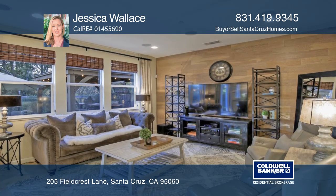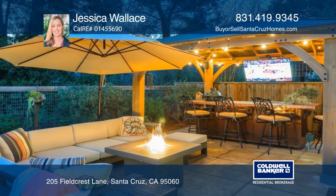The backyard is a dream with a fire pit, a water fountain, and a sports bar with a barbecue and TV.